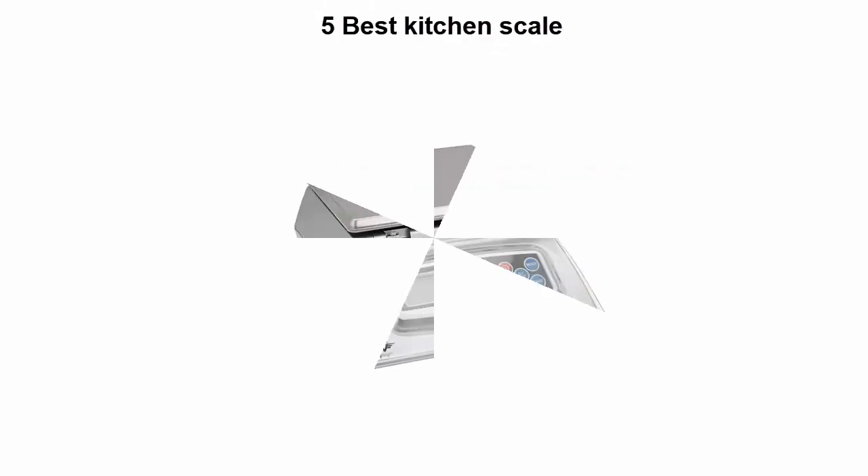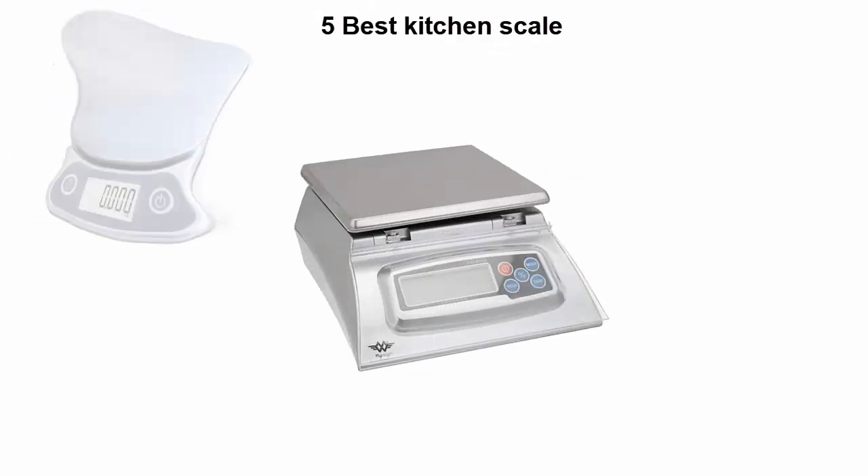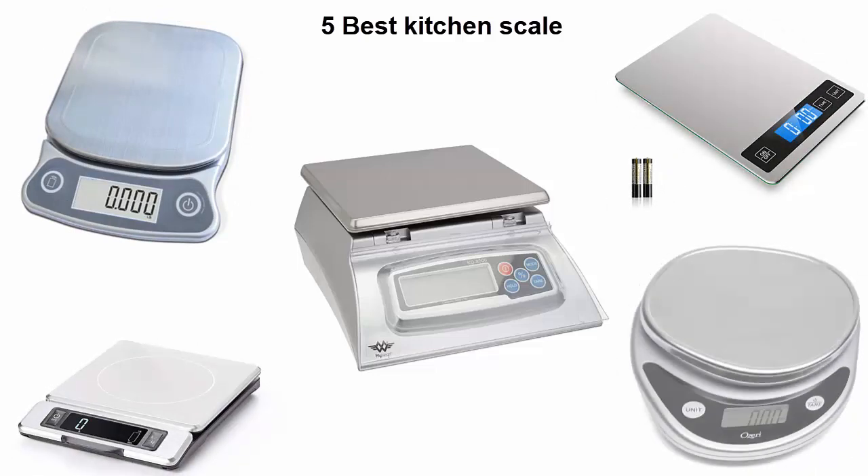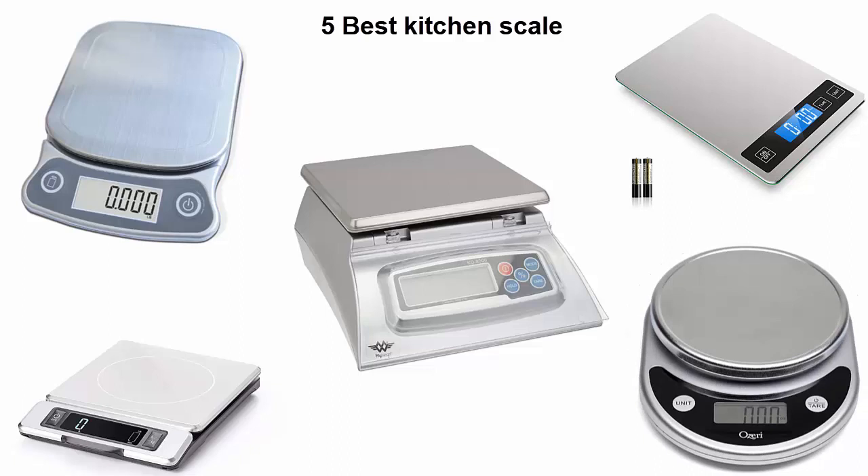Five best kitchen scales — we are going to check out the top five best kitchen scales available right now. This list is based on my personal opinion and I try to list them based on their price, quality, durability, and more. If you want to see their price and find out more information, you can check out the link down in the description and comment section below. Let's get started.